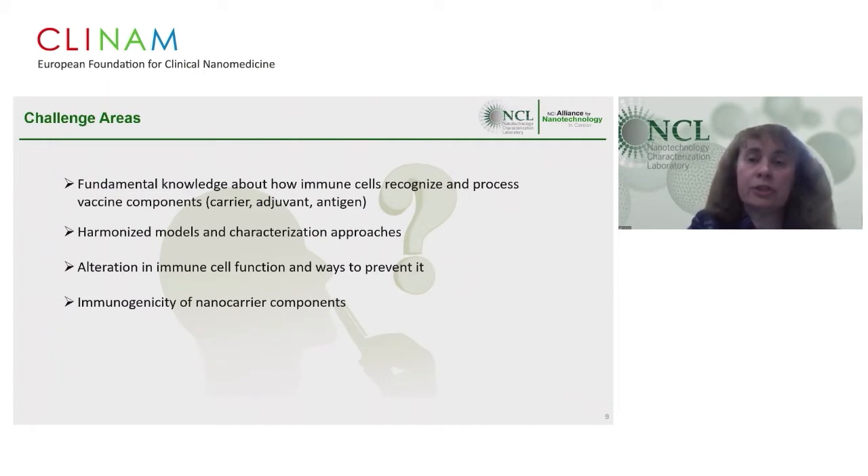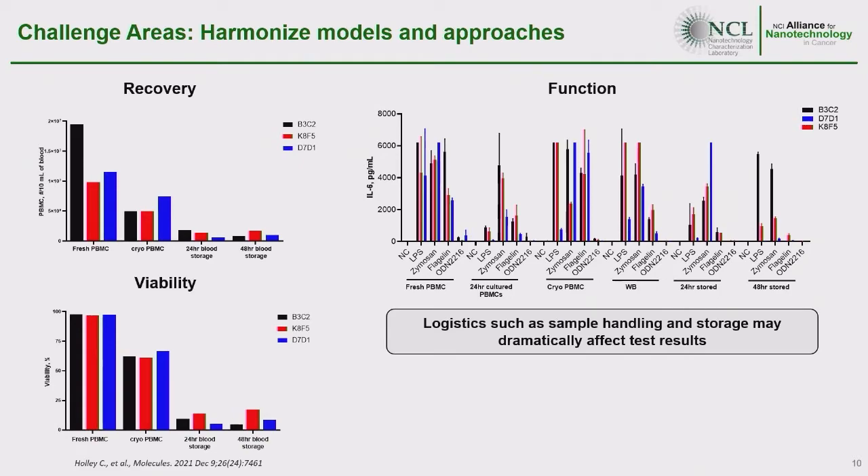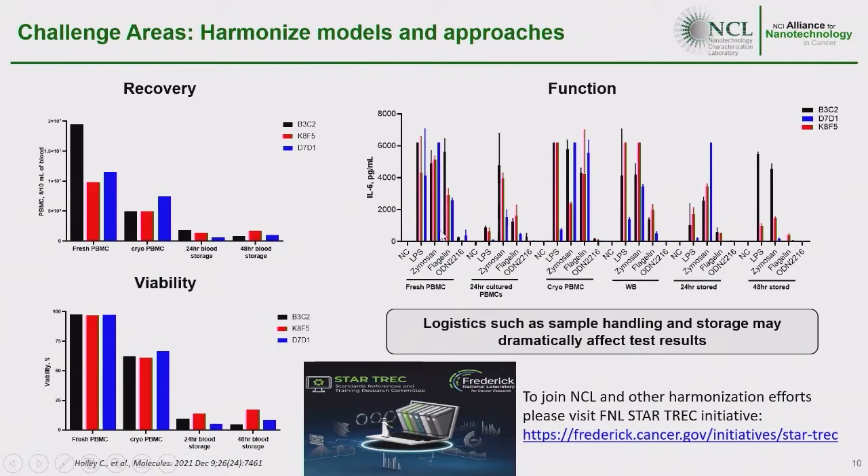On methodological models and harmonization: a study conducted at NCL in collaboration with the FDA shows that very simple logistical things, such as blood handling and storage, dramatically influence preclinical characterization models. This includes cell recovery, cell viability, and most importantly cell responses to immunologically active agonists — some derivatives of which are used as vaccine adjuvants. PBMCs isolated fresh from freshly derived whole blood appear to be the best model, but this model is not broadly available to all research labs.